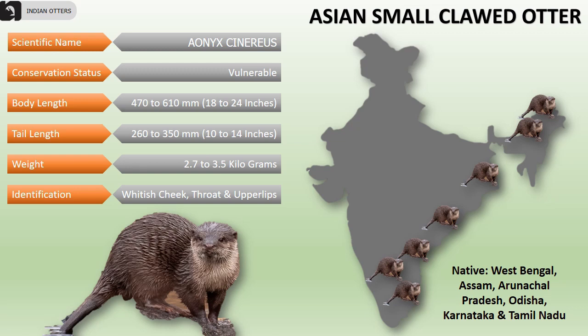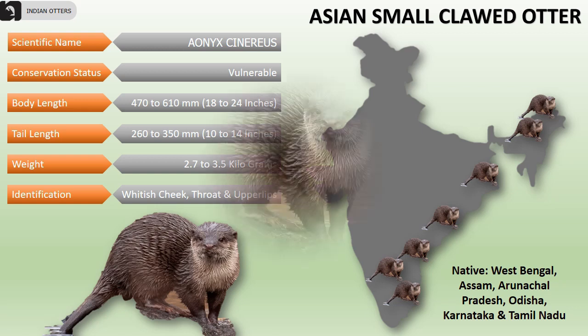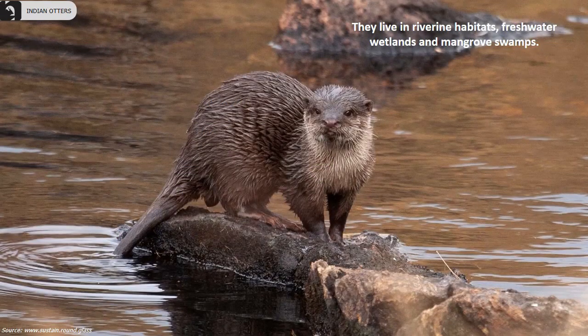Odisha, Karnataka and Tamil Nadu. Their body length is 18 to 24 inches, tail measures 10 to 14 inches and they weigh approximately 2.7 to 3.5 kilograms. They can be identified by their whitish cheek, throat and upper lips. They live in river habitats, freshwater wetlands and mangrove swamps.